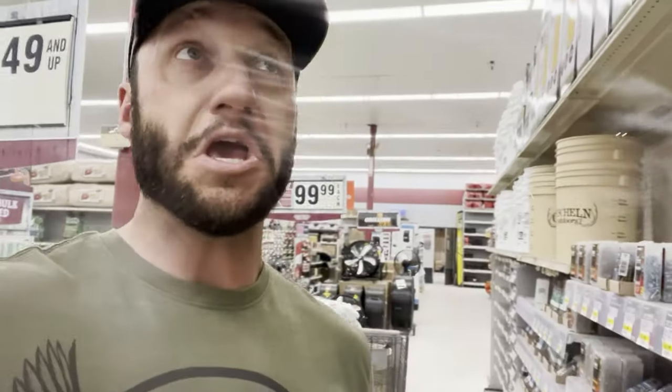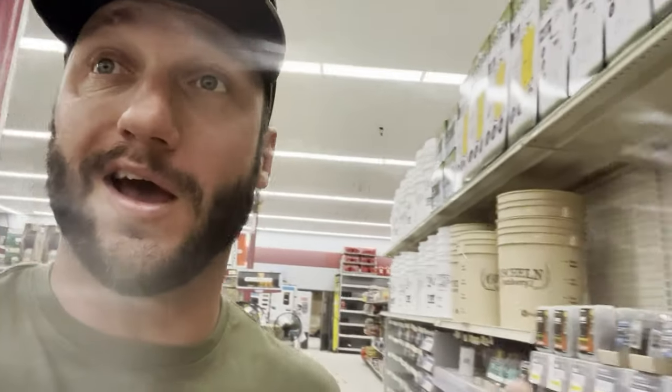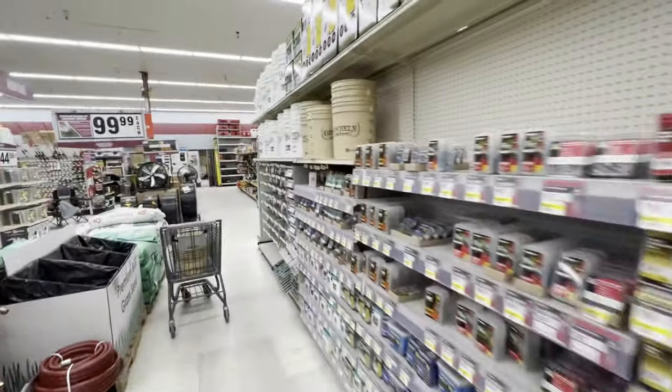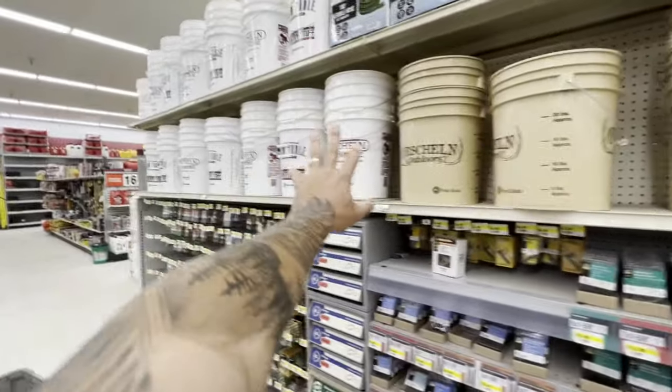Welcome back to the pigeon trapping videos. Today we're headed to Orscheln's. I have you on the phone, I hope it comes out all right. We gotta get a lot of new stuff fired up for the pigeon trapping videos. We already have one trap live - should have some birds in it, I've had it out for about three or four days, so we will be checking that real soon.